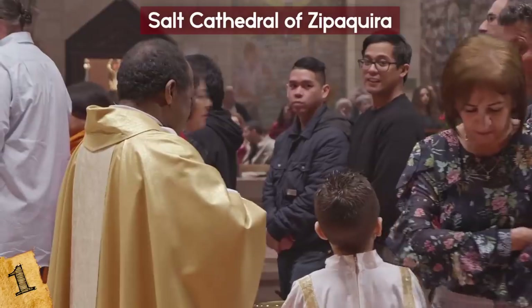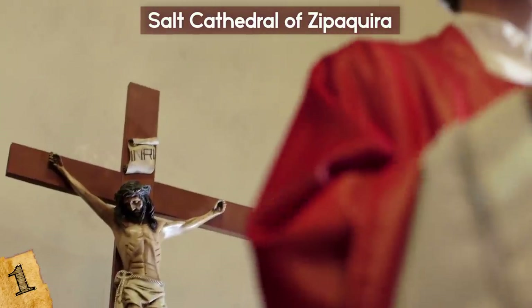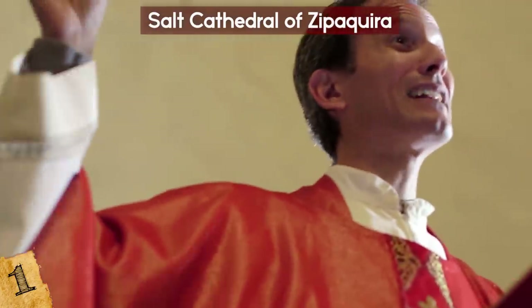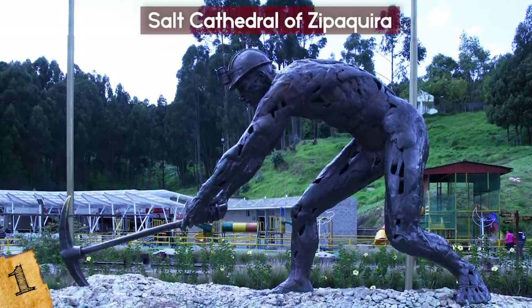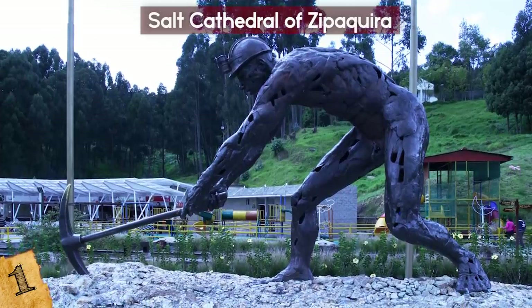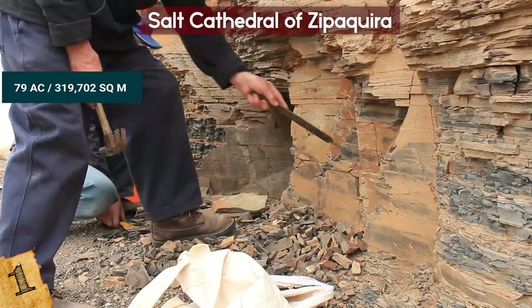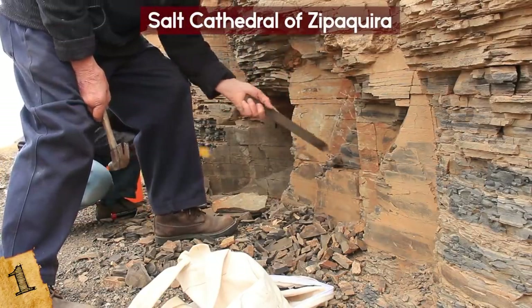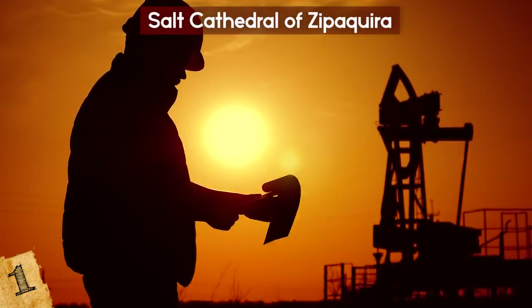As many as 3,000 people visit the church every Sunday for religious services. It lacks a bishop, however, and is therefore not considered an official Catholic cathedral. The cathedral is part of a larger complex called Parque de la Sal, or the Salt Park, a 79-acre property featuring artwork, geological displays, depictions of the mining process, and educational displays about sustainable development and environmentally friendly mining.